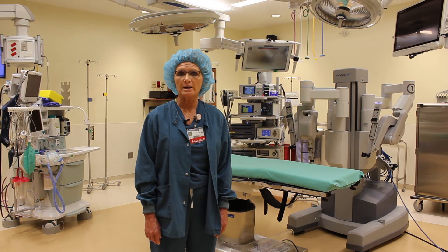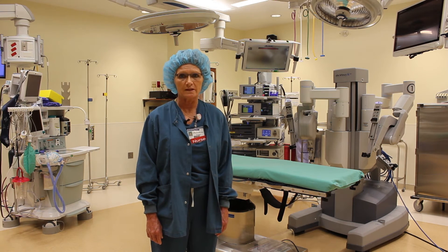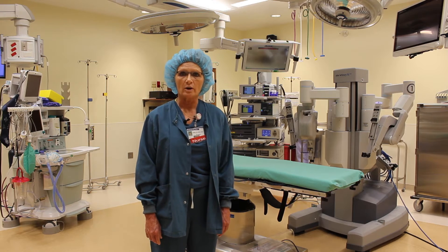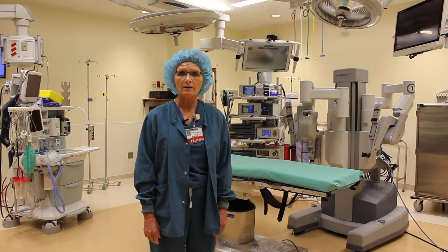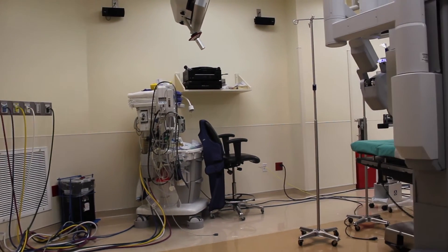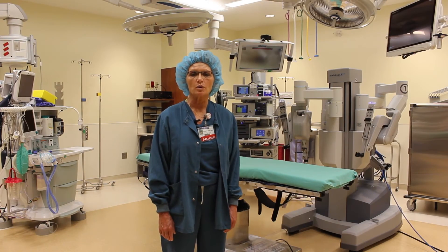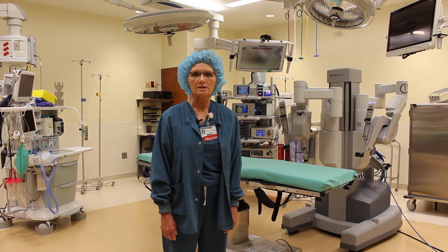At this time, we had done nearly 1,000 procedures in the existing room. We knew what worked well, but we were able to identify work deficiencies and staff concerns. One of the biggest concerns was the amount of cords and power cords on the floor. The result was the integration of the robotic system with the Stryker video system, now reducing the number of power cords and cables on the floor.